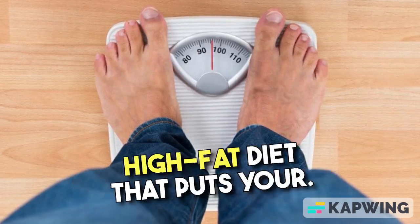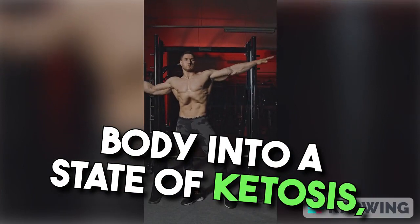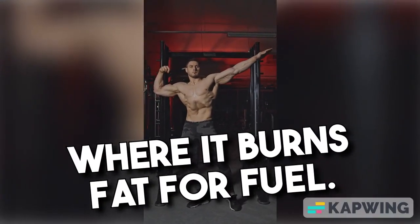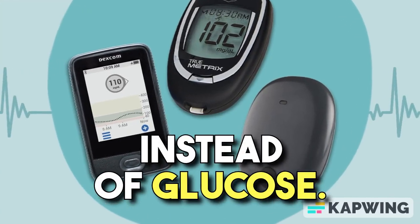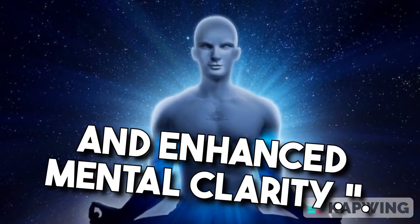The ketogenic diet is a low-carb, high-fat diet that puts your body into a state of ketosis, where it burns fat for fuel instead of glucose. This can lead to improved weight loss, increased energy levels, and enhanced mental clarity.